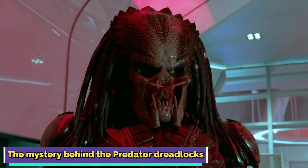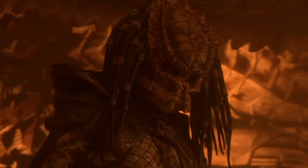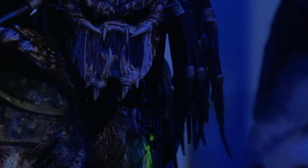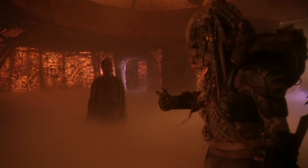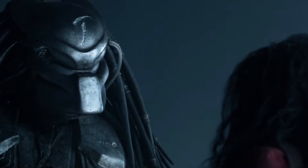The mystery behind the Predator dreadlocks. The predator is an unstoppable alien assassin, so it's unlikely that it will listen to advice about clothing from a person. Their dreadlocks have been a source of major fascination. Fans have wondered what exactly they are, what purpose they serve, and why they look like that. These braid-like extensions do superficially resemble human hair. The length and style of the braids, as well as the color of the dreadlocks, vary from individual to individual.